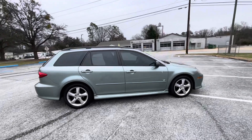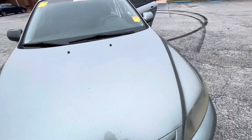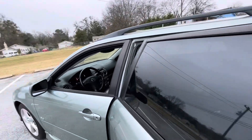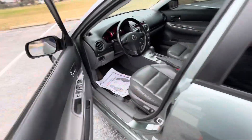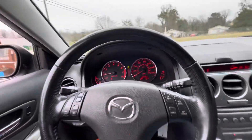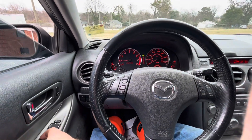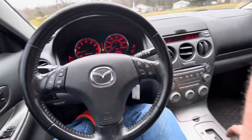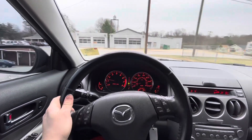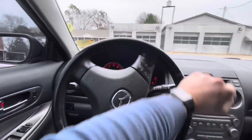Mazda 6 station wagon. I didn't see a lot of these when they were new, and much less now. I don't know if it just wasn't popular, but you just didn't see a lot of these. They were offered with a standard transmission, which you don't ever see. My brother William had a Mazda 6, the regular sedan, and his had the five-speed manual transmission in it. That thing was awesome — it would absolutely fly. It felt pretty good, shifted good. It was a good car.